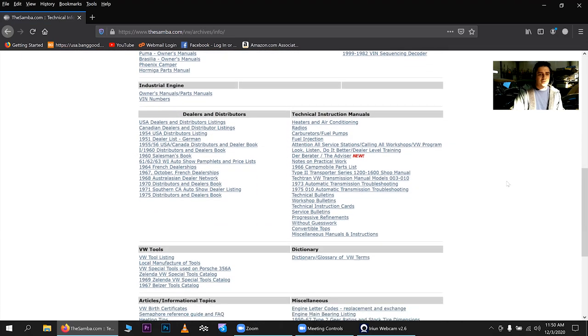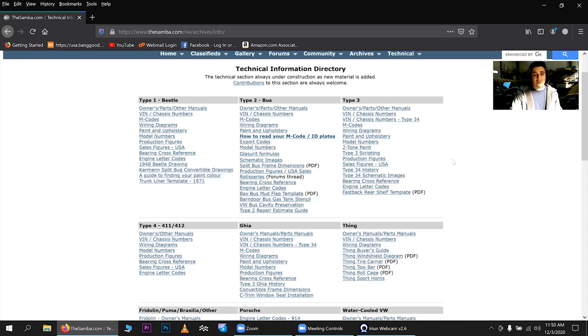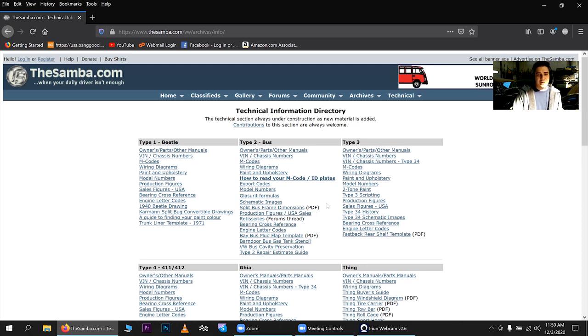I hope you enjoyed that video. I basically just wanted to show you how to navigate my site, because I get a lot of questions from people looking for certain answers or videos. This is how you browse my site, how you search YouTube, and how to use The Samba website if you're new to the VW Beetle restoration hobby. Please be sure to like, subscribe, and hit that notification bell. I'll be announcing those giveaway winners, and I want to hear your story about your Bug — let's do a Zoom meeting and talk dub. See you next time!